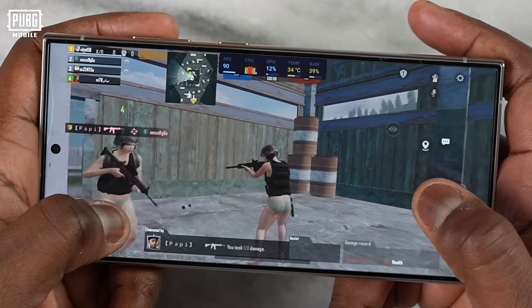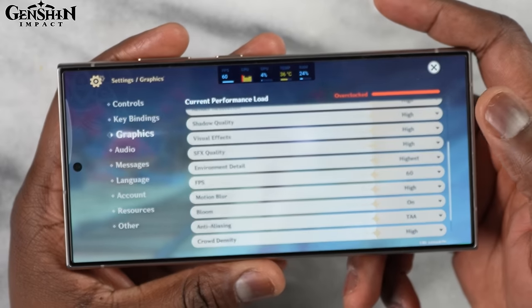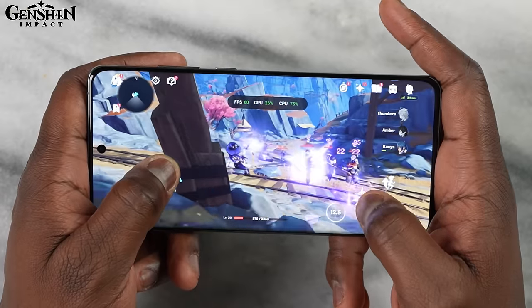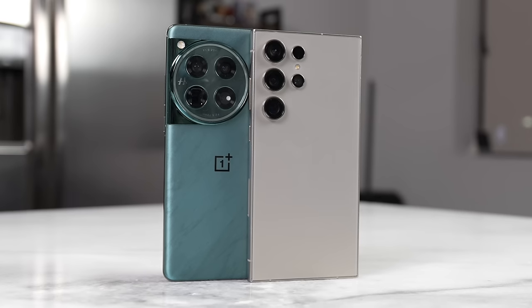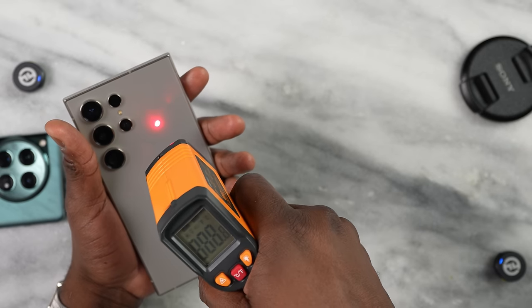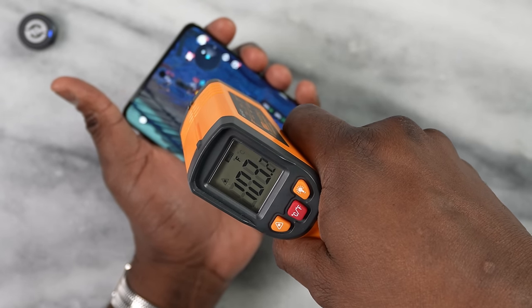In Genshin Impact at max settings for 60fps, both devices deliver 60 frames per second. After about 30 minutes of gameplay, we checked temperatures. Both phones have improved cooling systems — the Galaxy S24 Ultra reached closer to 108°F while the OnePlus 12 stayed at about 104–105°F, a roughly three-degree difference.